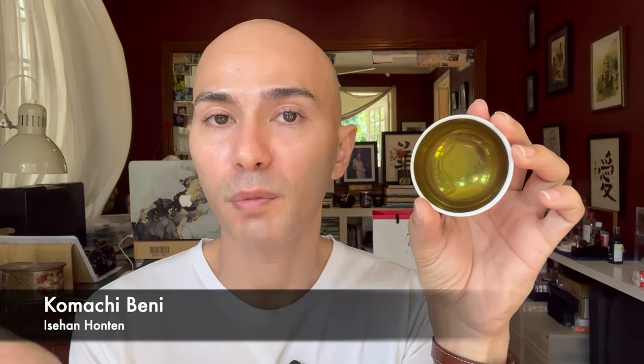Don't be surprised by the greenish golden tint you see here, because as soon as I activate this in water the red pigments will come out. I actually bought this Benny at the Benny Museum when I was in Tokyo around March 25th. I'm going to put a link in the description box to that video so you can see what I'm talking about. If you are a makeup history nerd or a makeup buff and you find yourself in Tokyo, head over to the Benny Museum — it is a must.